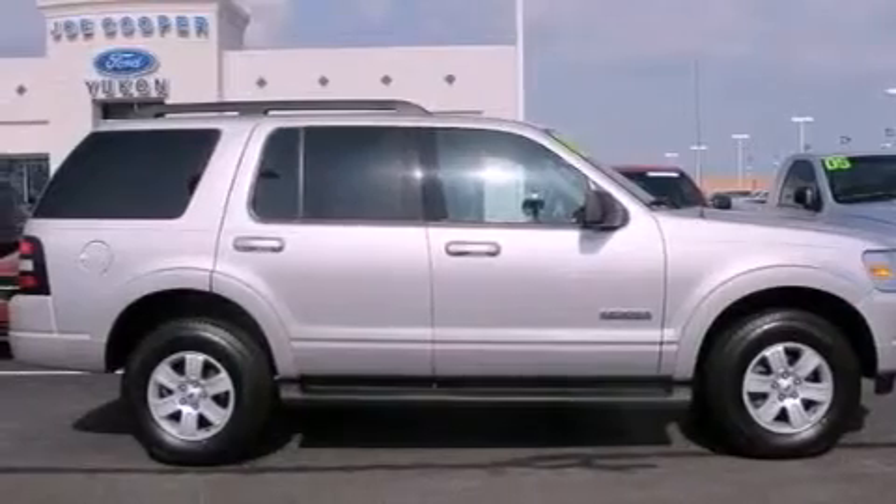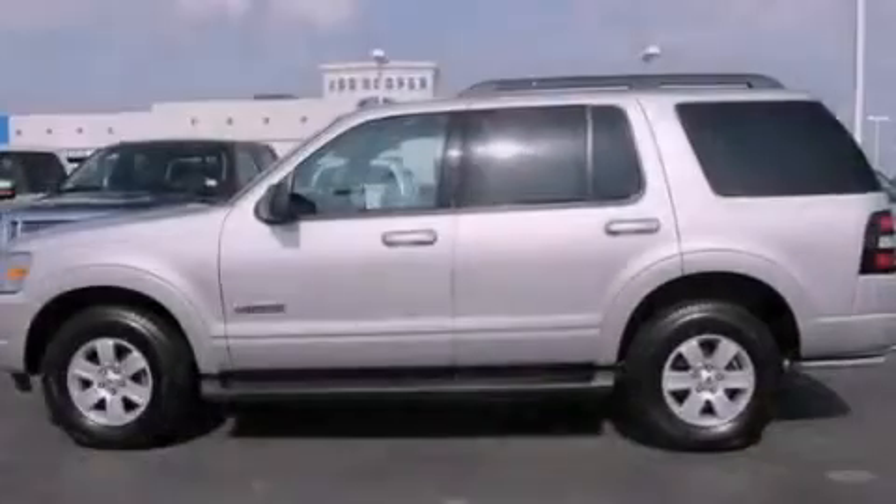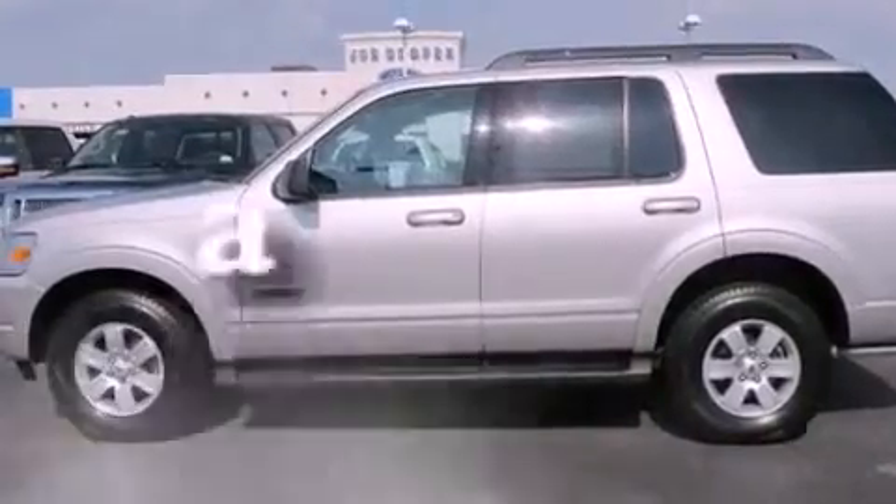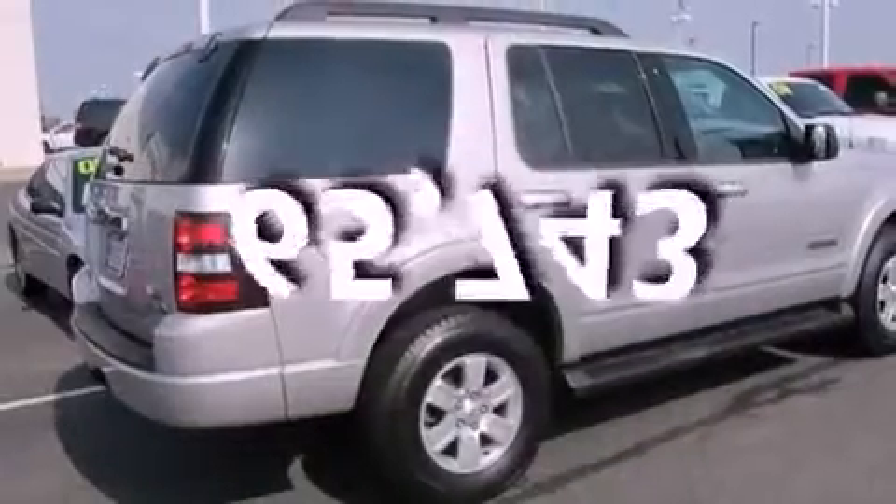Also included are fog lamps, front and rear floor mats, stability control, and air conditioning with automatic climate control. This vehicle has fewer than 66,000 miles on the odometer.